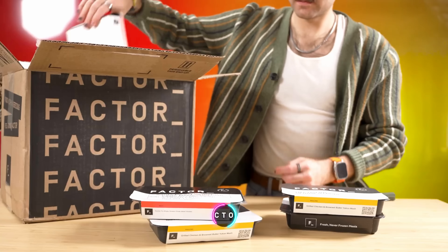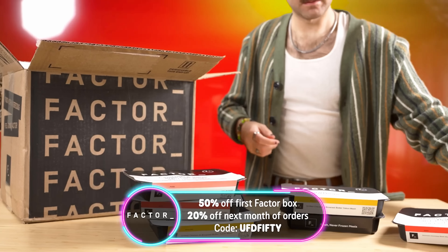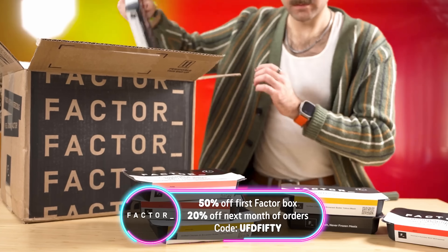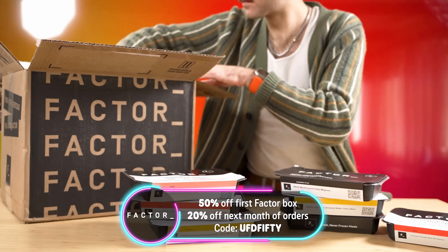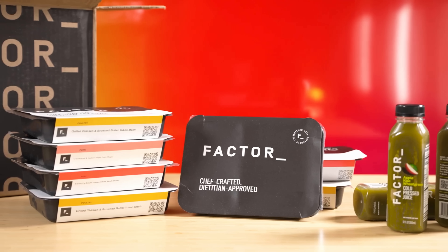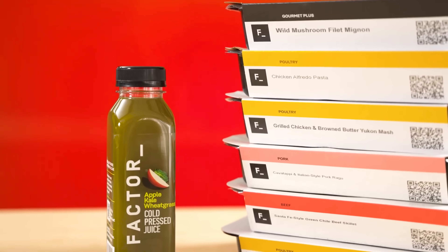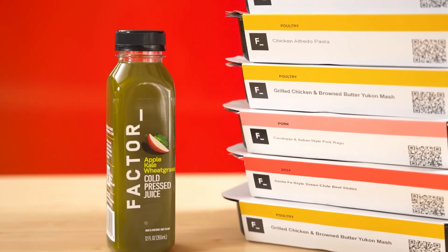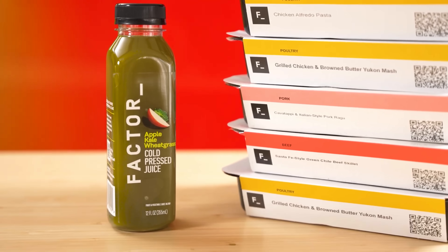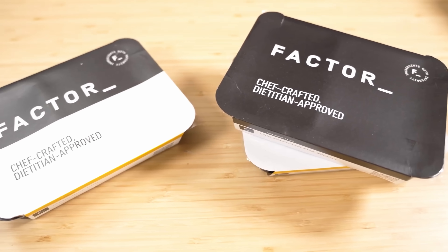How about a fresh chef-prepared meal delivered straight to your door? With today's sponsor Factor, this can become a reality. Factor makes food easier than ever by taking the stress out of meal planning — no more time wasted in grocery lines, missed ingredients, or dirty pots and pans. Chef-prepared meals are literally delivered straight to you fresh every week. With a menu of over 35 meals to choose from and even options for dietary restrictions like keto, vegan, or vegetarian, Factor is the best way to eat. It's cheaper and better than takeout.